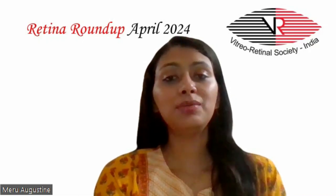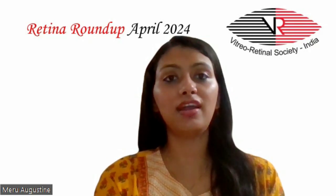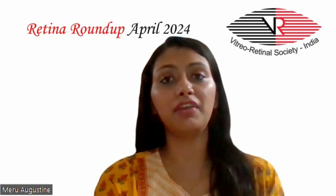Hello everyone, welcome to another episode of Retina Roundup. I am Dr. Meru Agustin and I am going to bring you this month's top 5 articles.